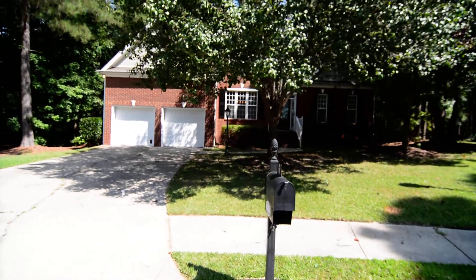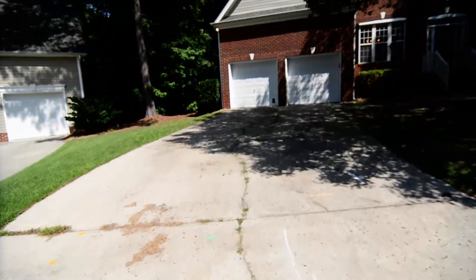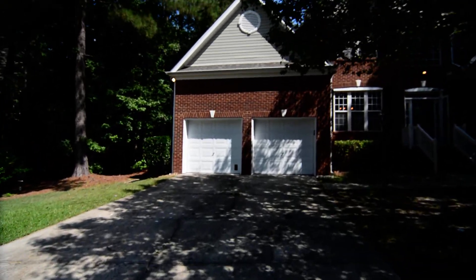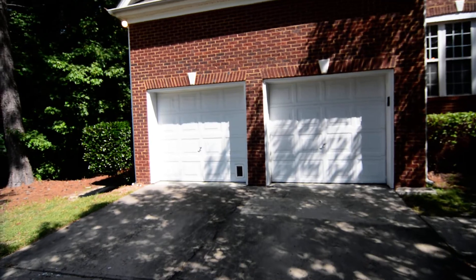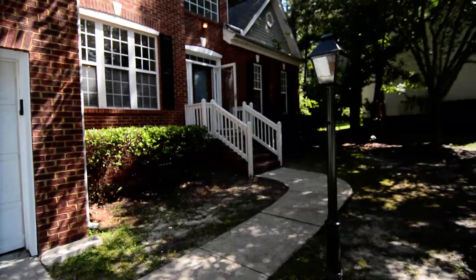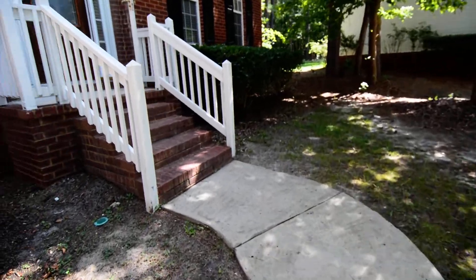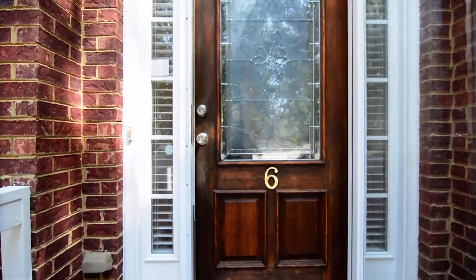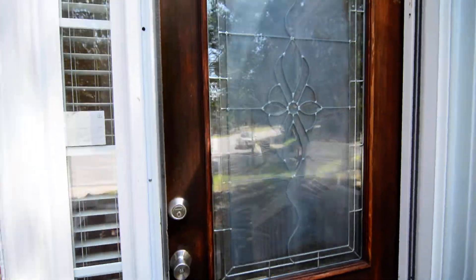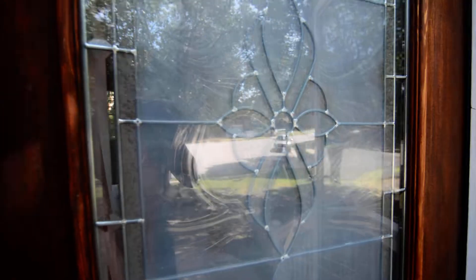On the outside of the home, you have a nice large tree in the front yard. A wide driveway leads up to a two car garage with separate doors. There's also storage inside the garage. The walkway leads up to the front door with several brick steps. There's a beautiful front door with a glass inlay design, as well as a storm door.